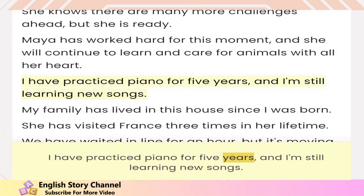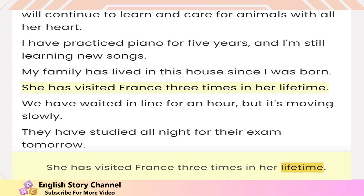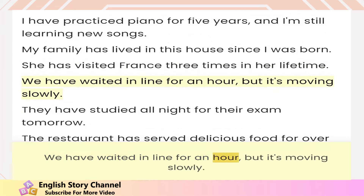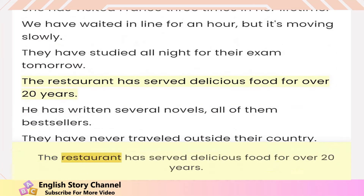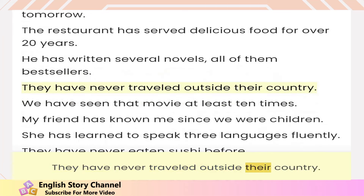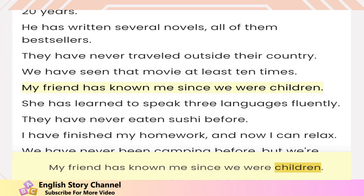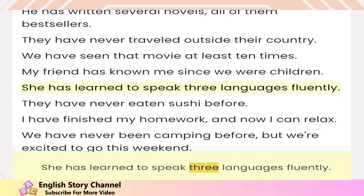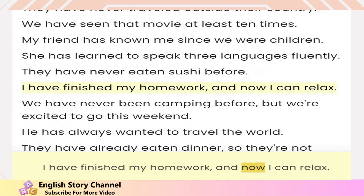I have practiced piano for five years and I'm still learning new songs. My family has lived in this house since I was born. She has visited France three times in her lifetime. We have waited in line for an hour but it's moving slowly. They have studied all night for their exam tomorrow. The restaurant has served delicious food for over 20 years. He has written several novels, all of them bestsellers. They have never traveled outside their country. We have seen that movie at least 10 times. My friend has known me since we were children. She has learned to speak three languages fluently. They have never eaten sushi before. I have finished my homework and now I can relax.